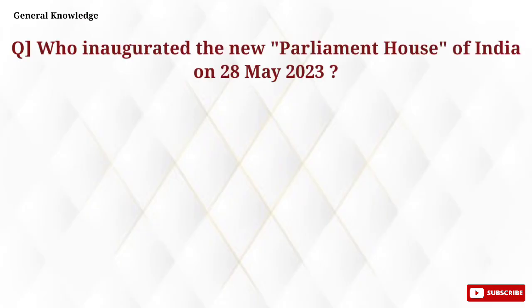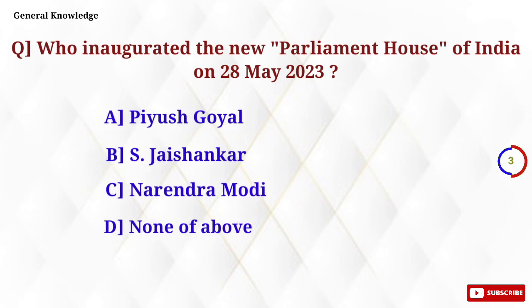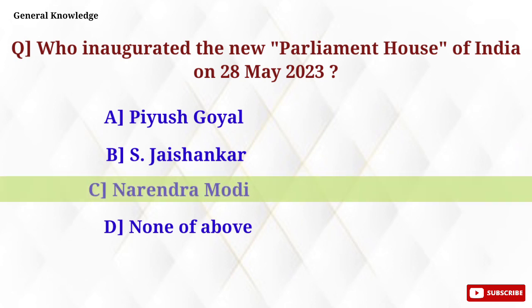Who inaugurated the new Parliament House of India on the 28th of May 2023? Option B, Narendra Modi, is the correct answer.